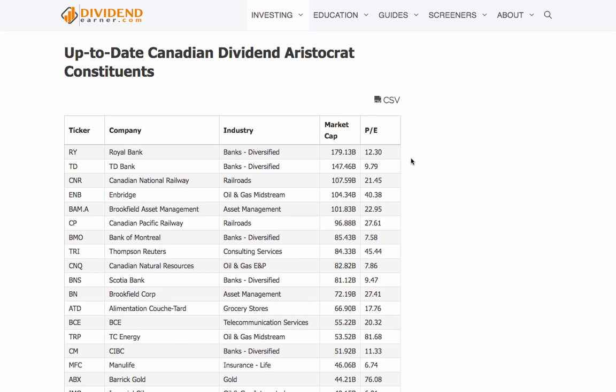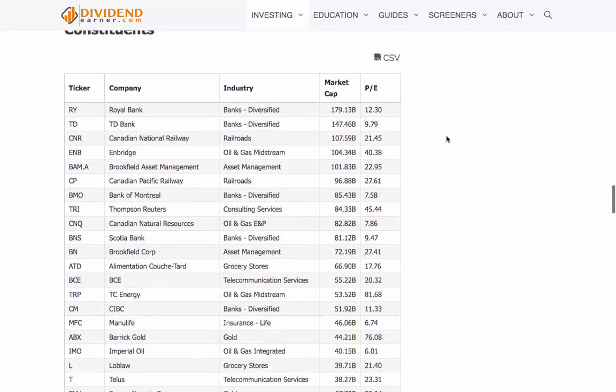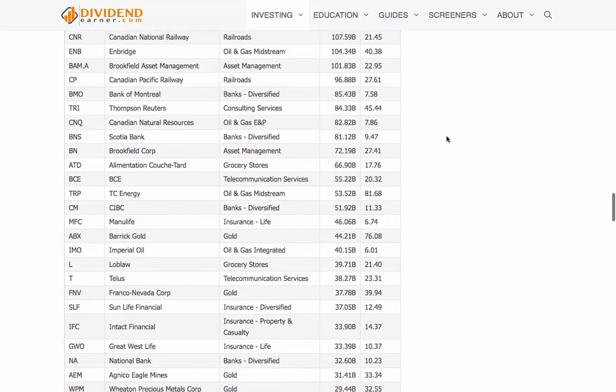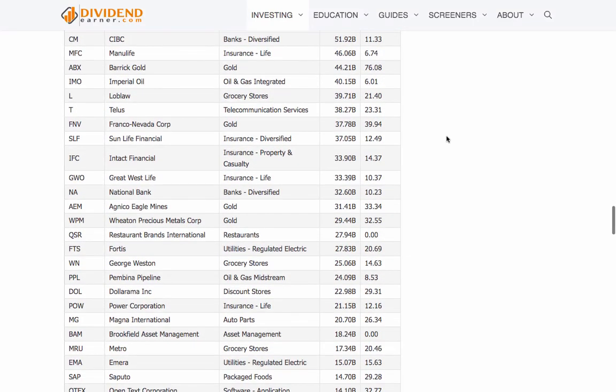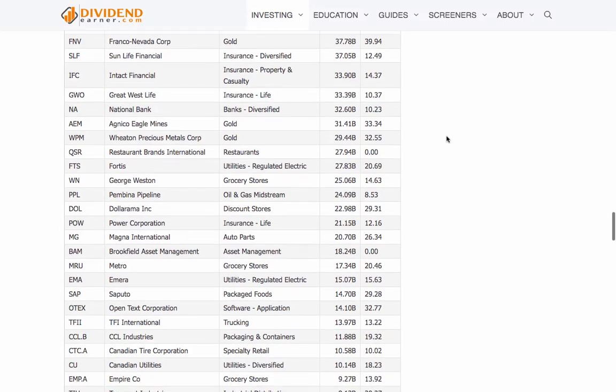Choose the right companies to invest in. When it comes to dividend investing, it's essential to choose companies that have a history of paying dividends consistently. Look for companies that have a track record of paying increasing dividends over time. It's also important to research the financials of the company to ensure that they have the ability to continue paying dividends in the future.